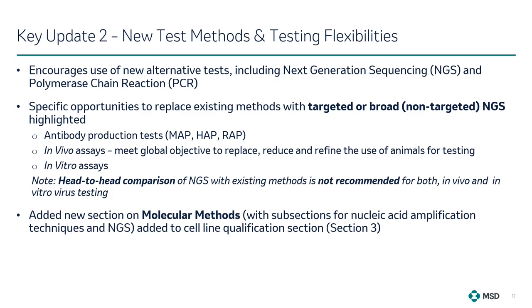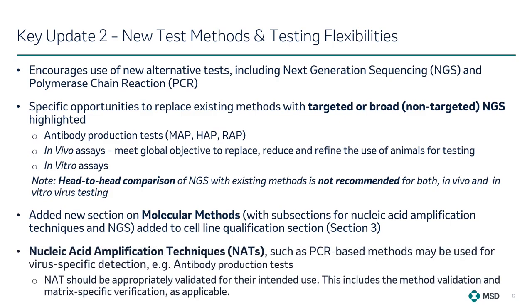A new section on molecular methods is also being added under recommended virus detection and identification assays in Section 3 on cell line qualification. This section comprises two subsections: nucleic acid amplification techniques and NGS. For nucleic acid amplification techniques (NAT), such as PCR-based methods, these are typically used singly or in multiplex format to detect viral sequences from known viruses or closely related virus families, and may be used for virus-specific detection — for example, replacing the antibody production test. NAT methods should be appropriately validated for their intended use, including method validation and matrix-specific verifications wherever applicable.